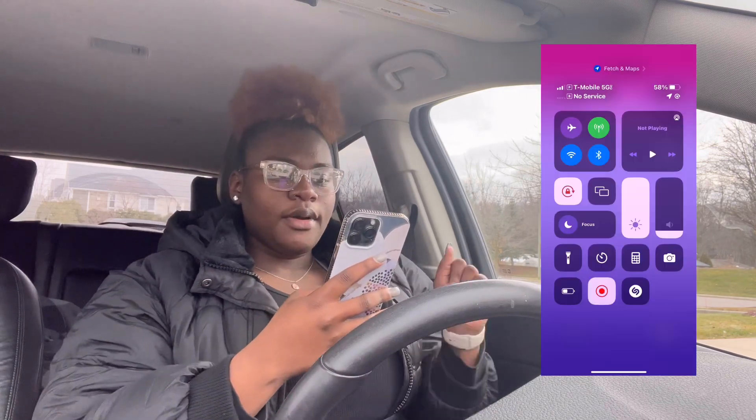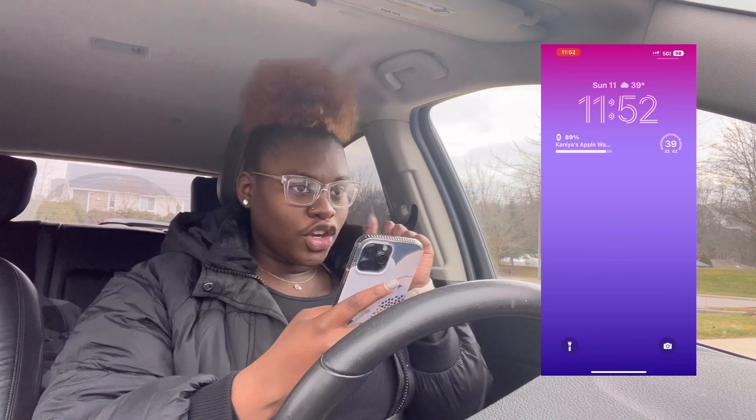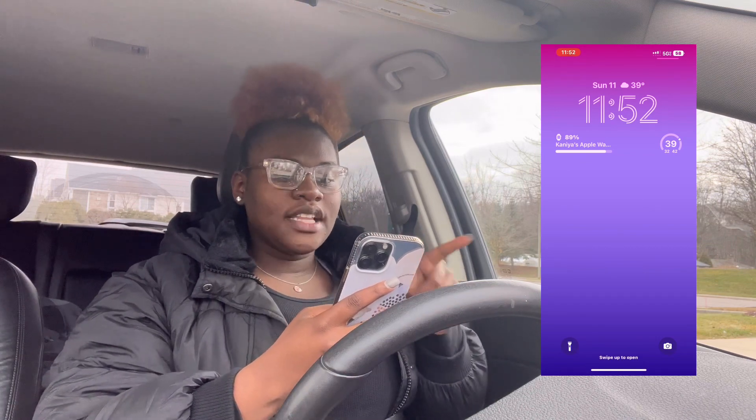I also got an Apple Watch to match — it's the SE I believe. I'm gonna put the screen over here on this side. As you guys can see, this is my home page. It is Sunday December 11, it is 39 degrees outside — that's why I got on this coat — and it's 11:52 a.m. when I'm filming this video.